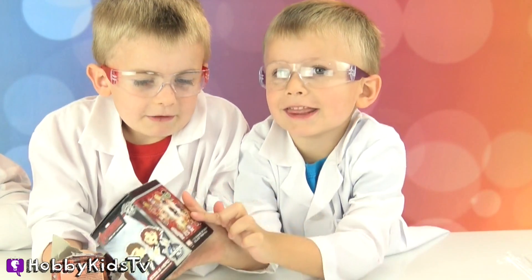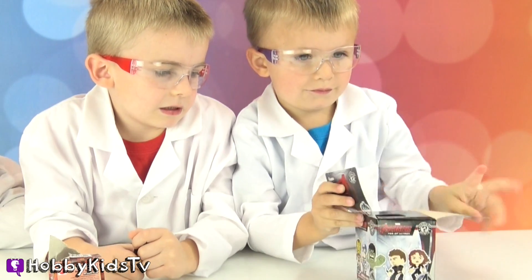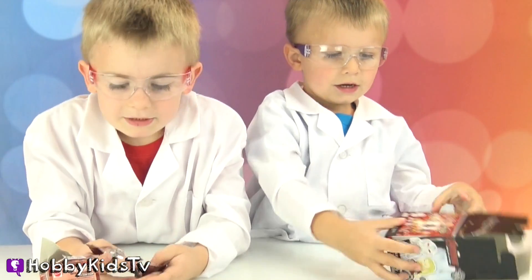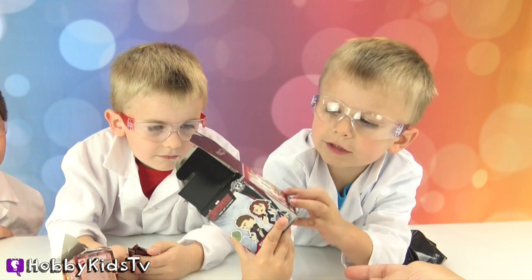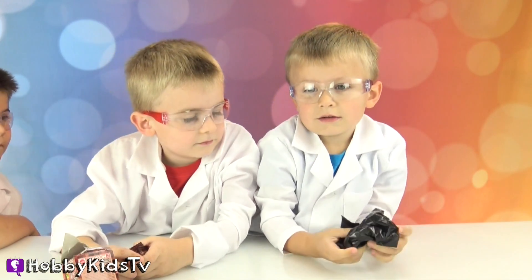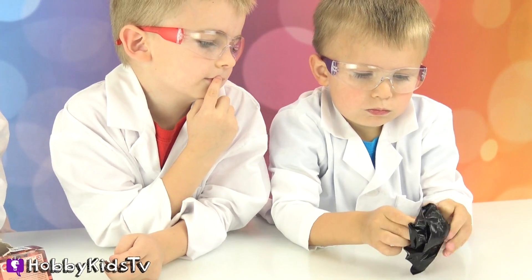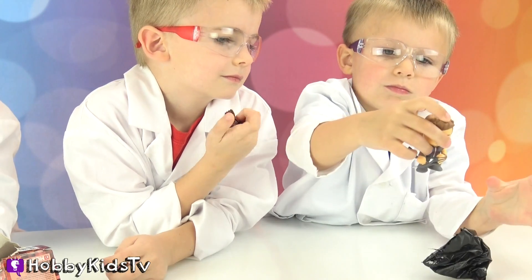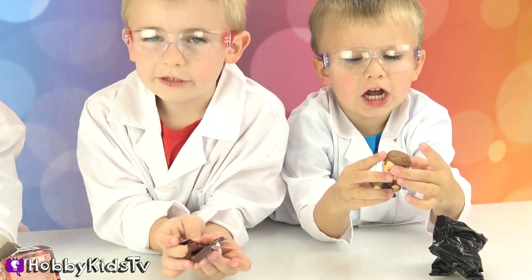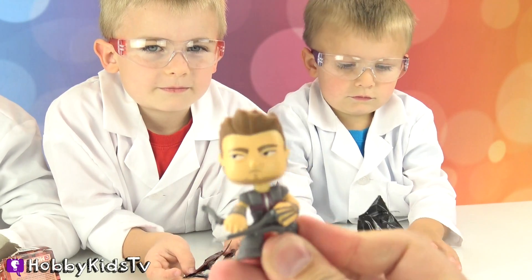Open up your blind box! I think I got this! You want the Hulk Buster Iron Man — that's what Hobby Bear wants to get! I hope you get it! Let's see what's inside. What is it? What'd you get? Hawkeye! Cool! You got Hawkeye! You got the bobblehead Hawkeye!